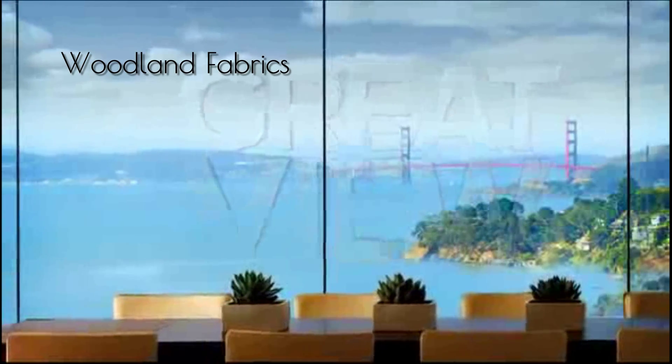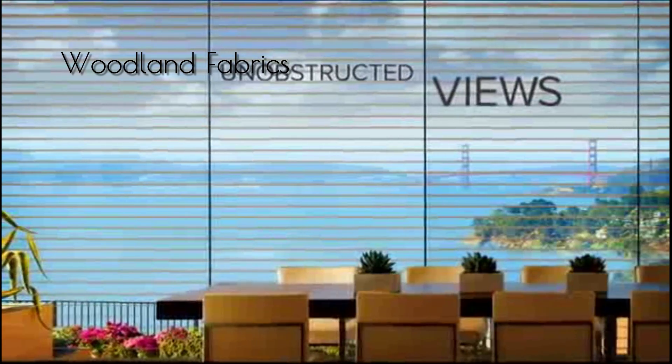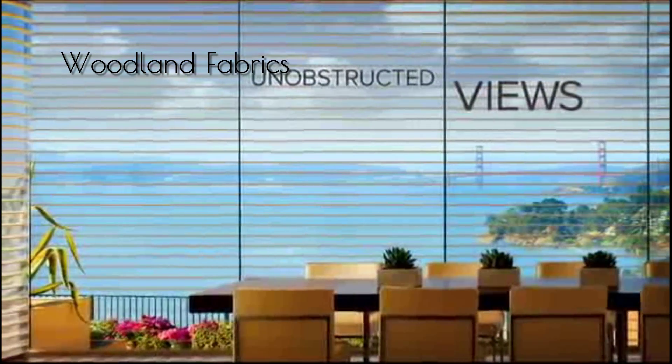Great view? Preserve it. With no cords or tapes, Silhouette Shadings provide unobstructed views and roll entirely into a fabric-covered headrail, giving you the ultimate view.